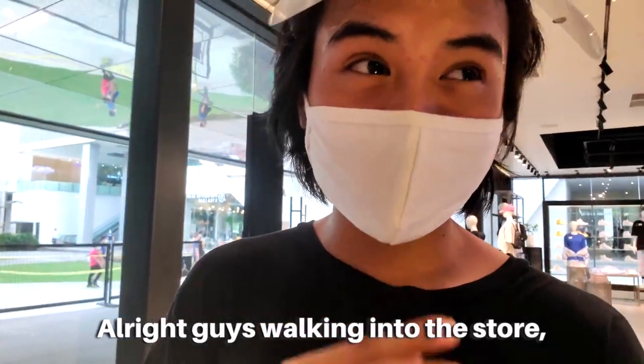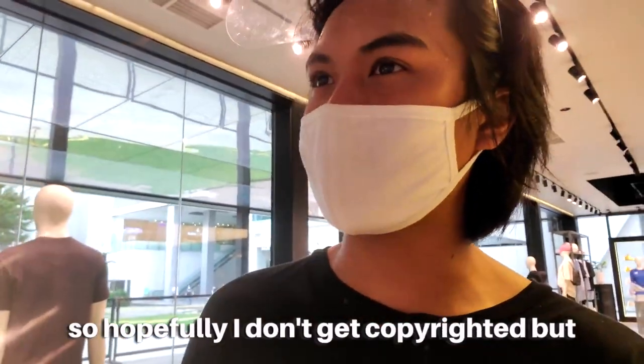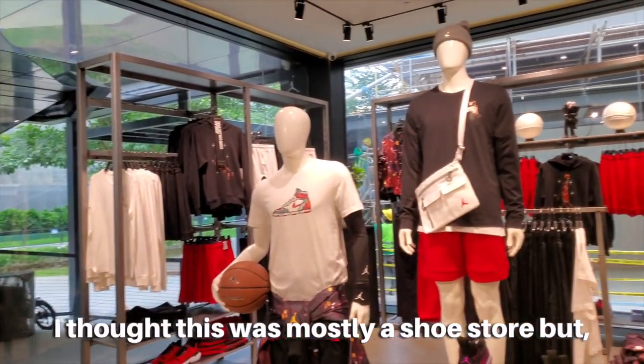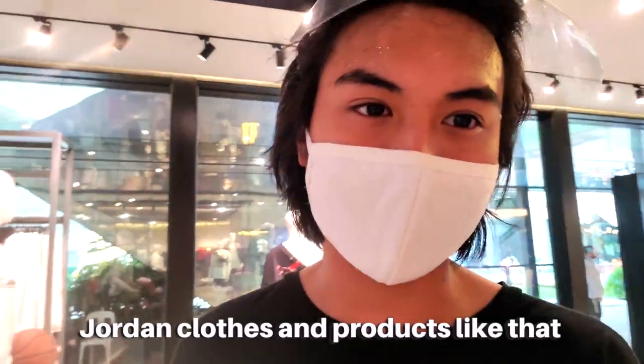Walking into the store, the music is blasting — I feel like my eardrums are about to fall off. I actually thought this was mostly a shoe store, but it is a Jordan store so you have a lot of Jordan clothes and products like that.